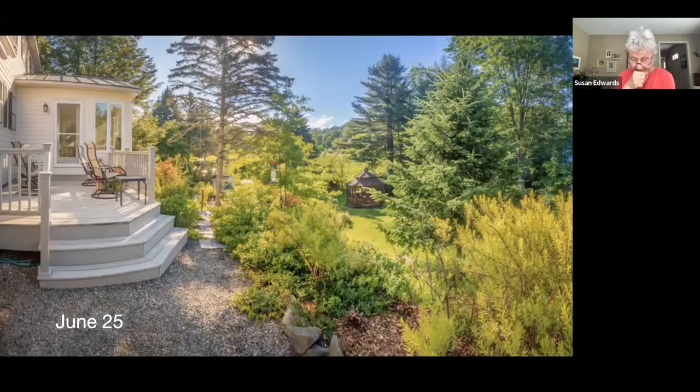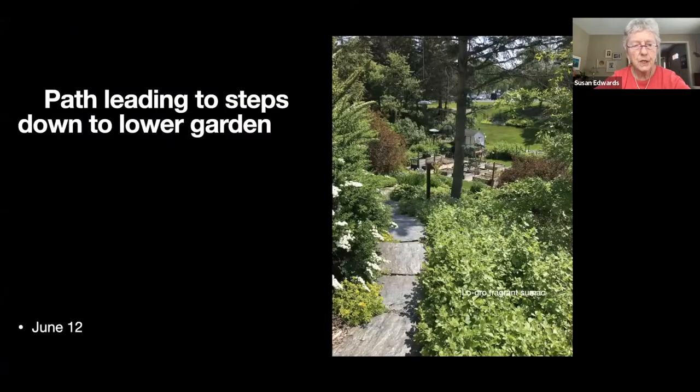This was obviously taken on a sunny day, looking from the patio at the other side of the house — opposite to where the side garden was — and we're looking down into the lower garden.